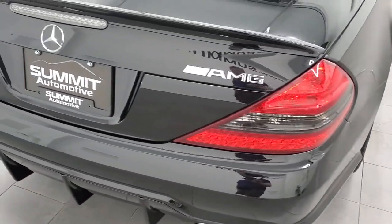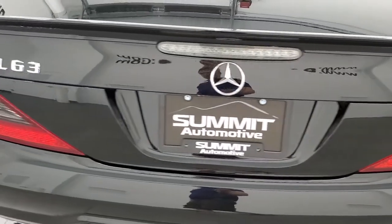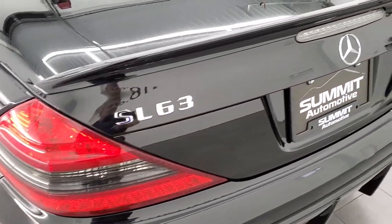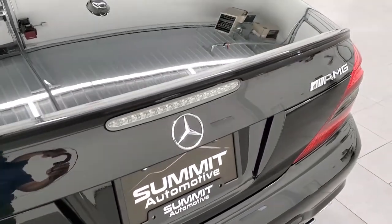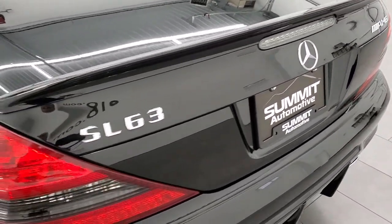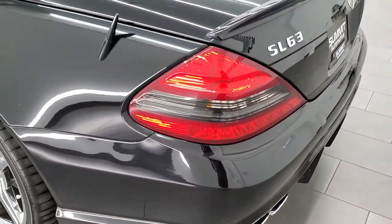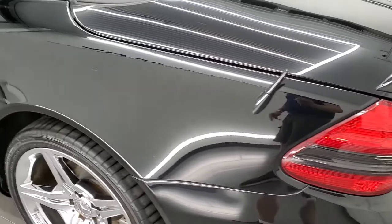Now I do want to point out that this is not an AMG and it is not an SL63. Somebody put those badges on there, I don't know who, but it is not an SL63 or an AMG. This is an SL550, but nonetheless those badges do look cool.